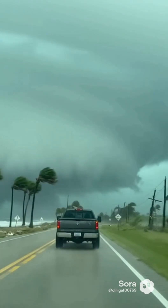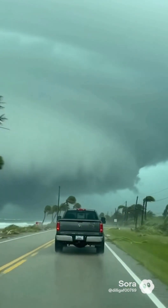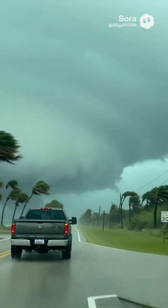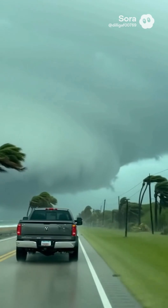Hurricanes don't hit all at once. They arrive in layers. As you cross the outer wall, the pressure drops, the wind roars, and the storm's hidden structure starts revealing itself.